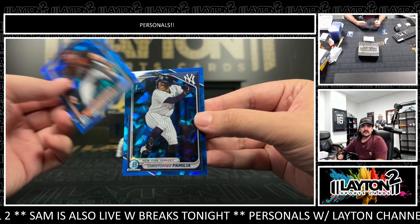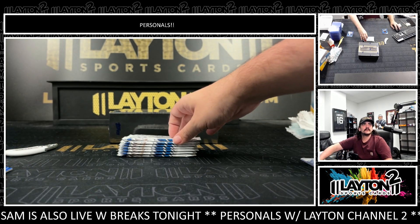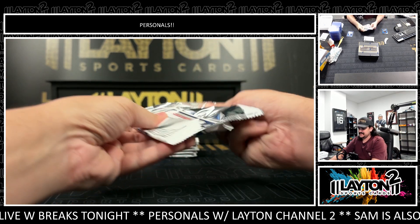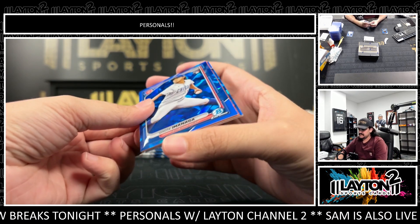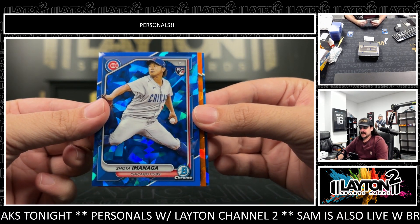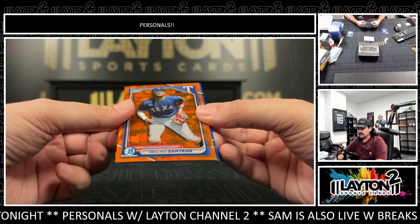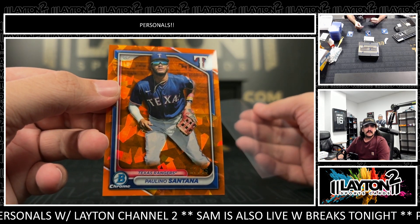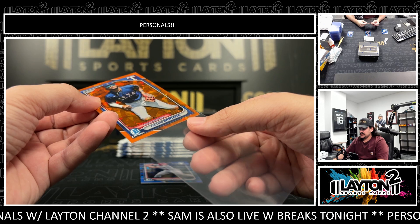Bryce Eldridge and Christopher Vamilia. Yeah, a lot of the first guys in Bowman Chrome are usually like 16, 17, 18 international signings. So we've got an orange — Shota Imanaga rookie. And our orange is going to be Paulino Santana, another nice Ranger there. That one is numbered 17 to 25. Solid name on the orange as well.